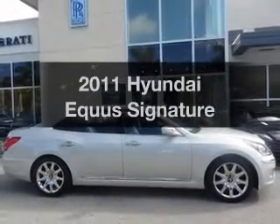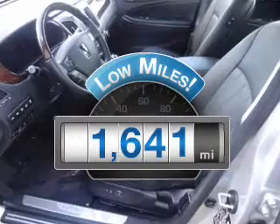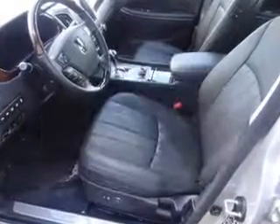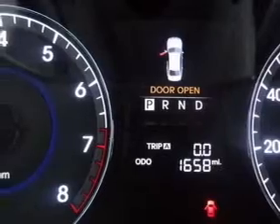Everything you need under one roof with this great vehicle. With low miles, this automobile will take you far and get you where you want to go. With a powerful eight-cylinder engine, driven by a six-speed automatic transmission.